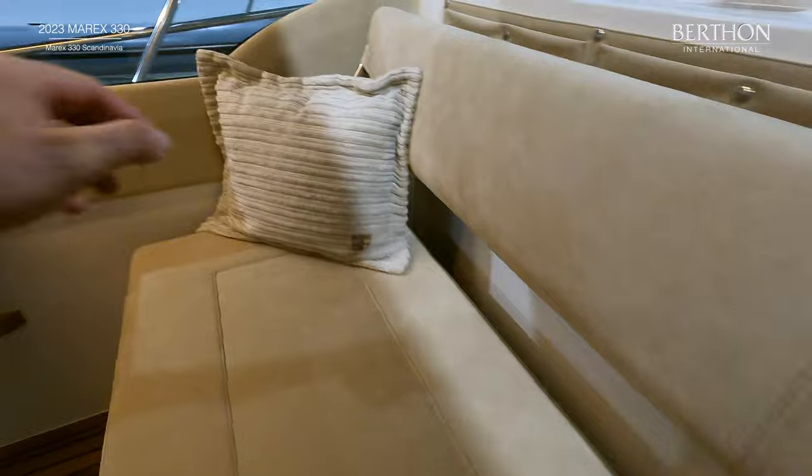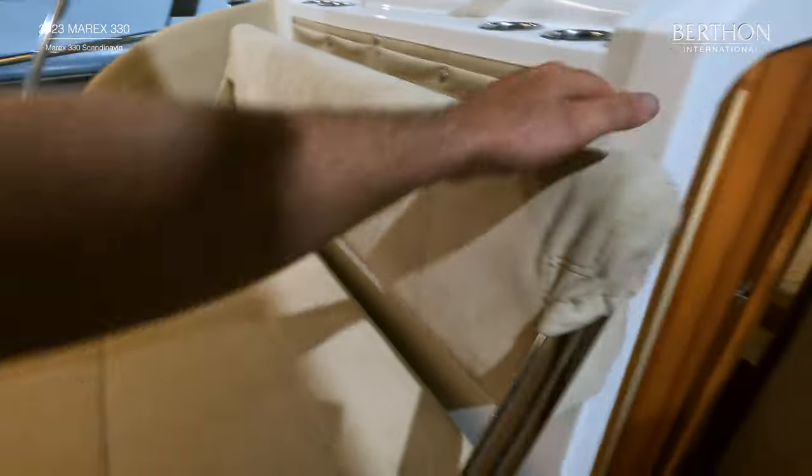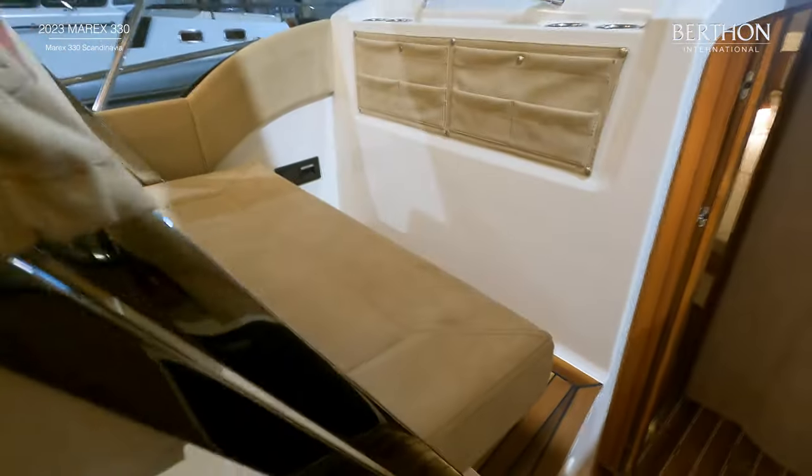The forward sofa in the dinette also converts to make a co-pilot bench, and there are plenty of handholds, cup holders, and a smart organiser.